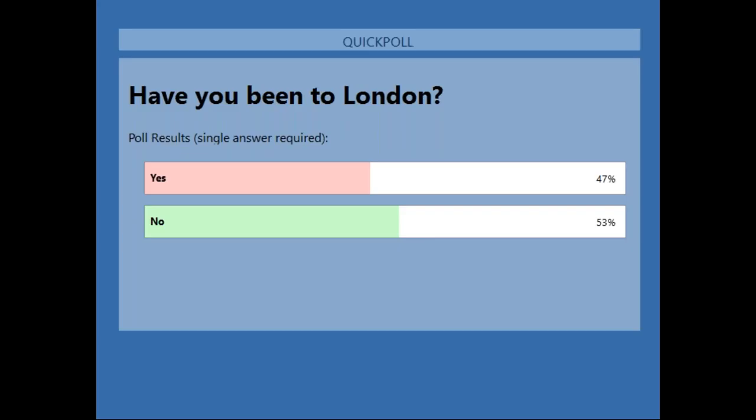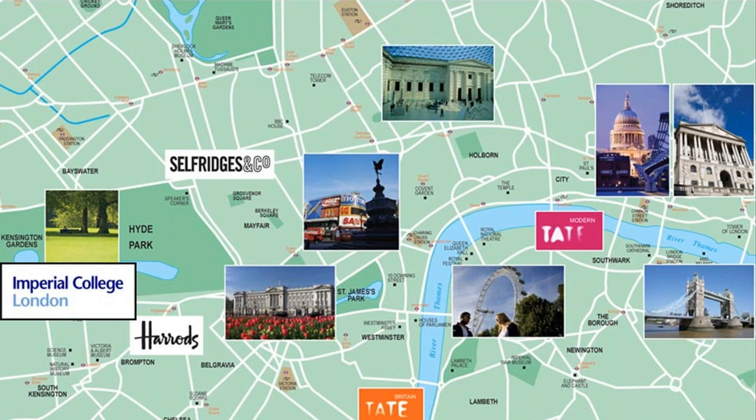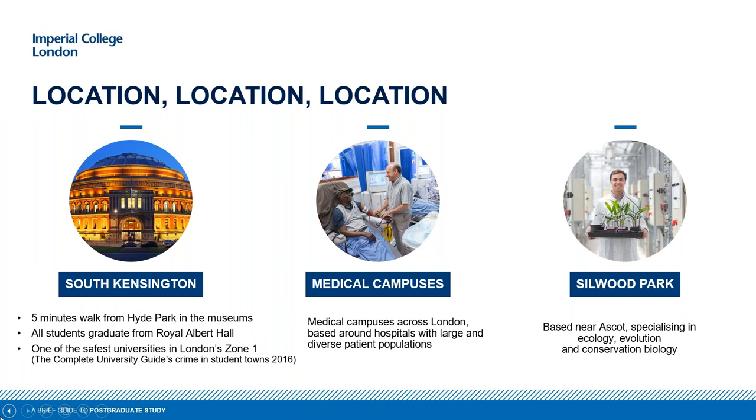So about half of you have visited London and half have not. Some of the pictures here on the map might look familiar to those of you who have visited, or perhaps seen films featuring these famous sites. You can see us here on the left-hand side around Hyde Park — that's right in the museum district. We are very close to all the tourist attractions you associate with the capital, not far from Buckingham Palace and the River Thames.